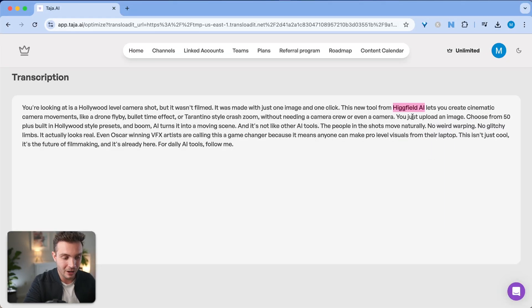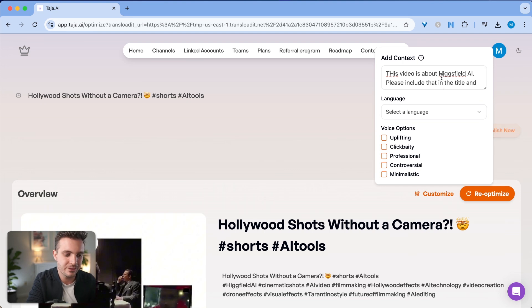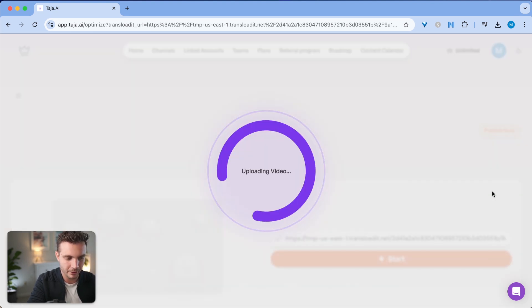I like the titles already, but since I'm making this video about Hicksfield AI, I want that included in the title, description, and tags. So I'm clicking on Customize, and I'm simply telling it: this video is about Hicksfield AI, please include that in the title, description, and tags. I'm selecting the voice option of Uplifting and clicking Reoptimize.